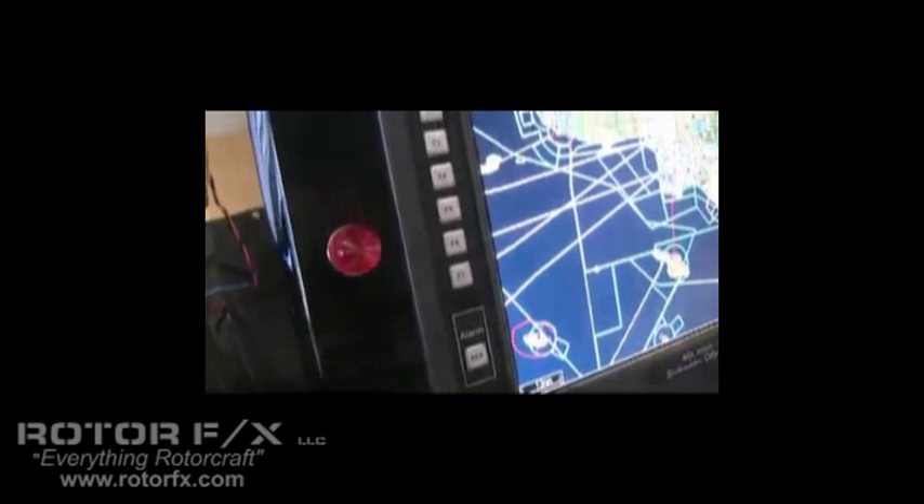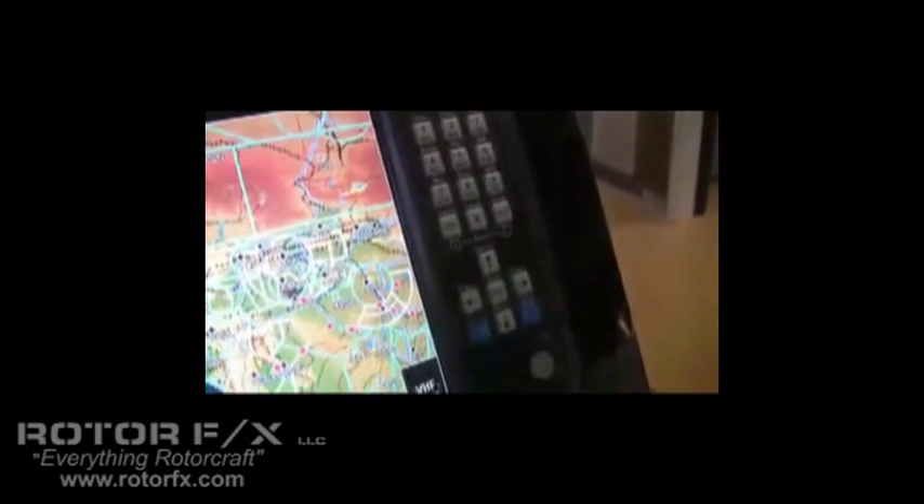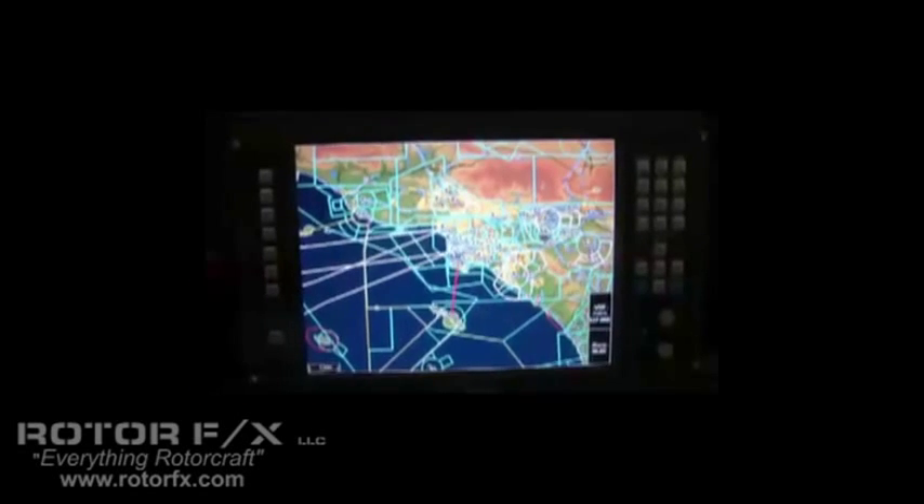We're here to talk about the MGL Avionics Odyssey EFIS. The Odyssey is the largest in a series of electronic flight information systems made by MGL Avionics. MGL Avionics have been around since 2001 and have shipped tens of thousands of instruments. The Odyssey features a large 10.4 inch sunlight readable LCD display that has almost a 180 degree viewing angle.